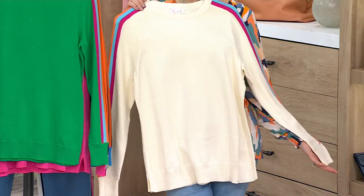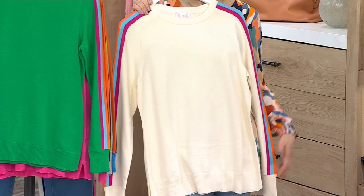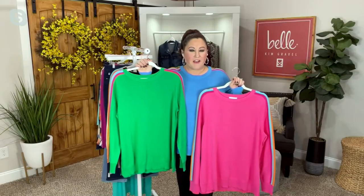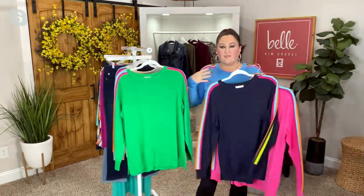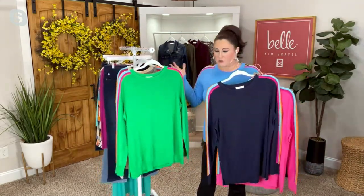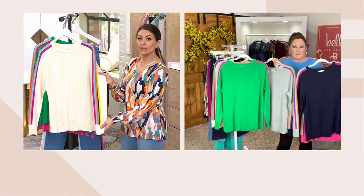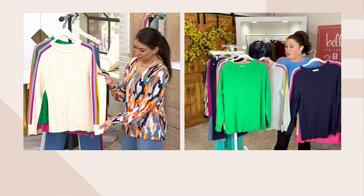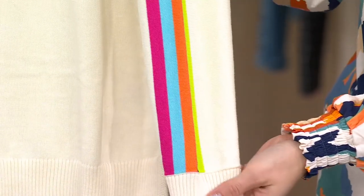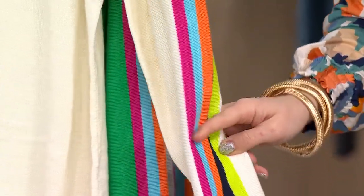My word for the year is joy, and this is one of those pieces that when I put it on I feel joy — even if I'm putting on the cream or the gray. That colorful stripe running down the side brings that little bit of excitement. And it's not just for fun: the colorful stripe is designed to elongate your arms and make them look a little longer, giving you a really slenderizing look.